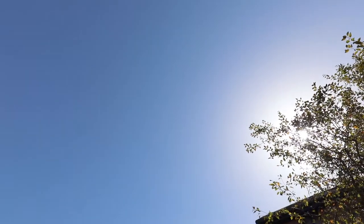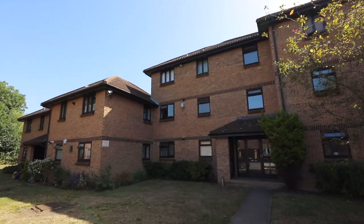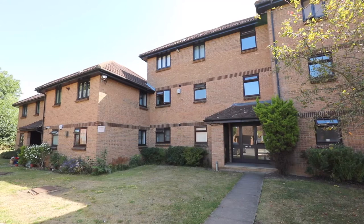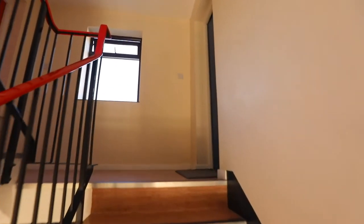Welcome to Vicarage Way. This is a rare opportunity to purchase a 50% share of a two-double bedroom purpose-built first-floor flat in a private development within the heart of Colmbrook village. Let's take a look inside.